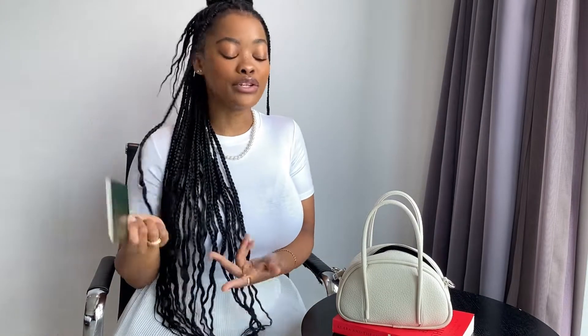We have my bank card — I'm not going to show you scammers that. We have my passport. I carry it because I am a foreigner in Korea and they ask for identification a lot — when you're shopping, when you're making bookings, they want to see this or your ARC, which is my Korean ID card. I always keep both just in case.